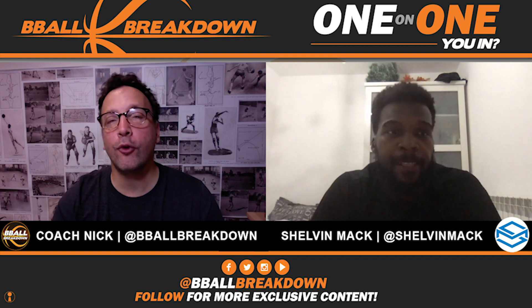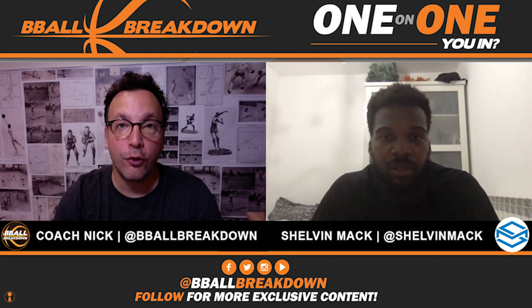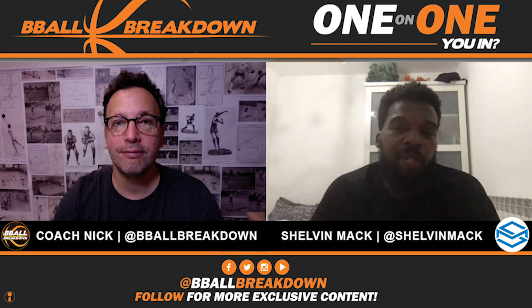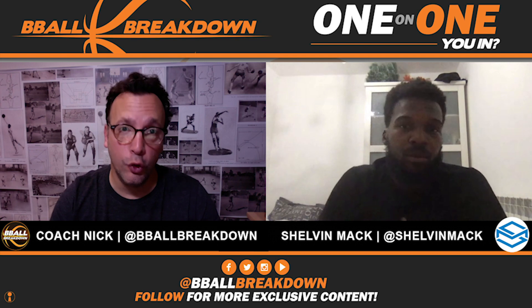Thank you so much for sharing these thoughts and breaking down the game with us. I really appreciate it. Looking forward to seeing what's going on with you over in Israel on the court — stay safe out there, Shelvin. No problem, thanks for having me. I'd love to do it again — watching video, chopping stuff down, breaking stuff down. And don't forget, sports fans, at B-Ball Breakdown — not a channel, we're a conversation. You in?